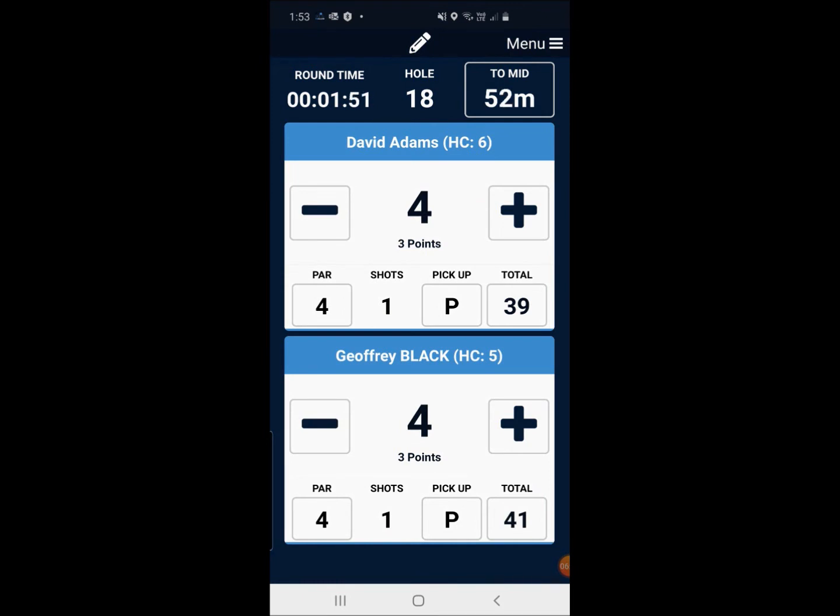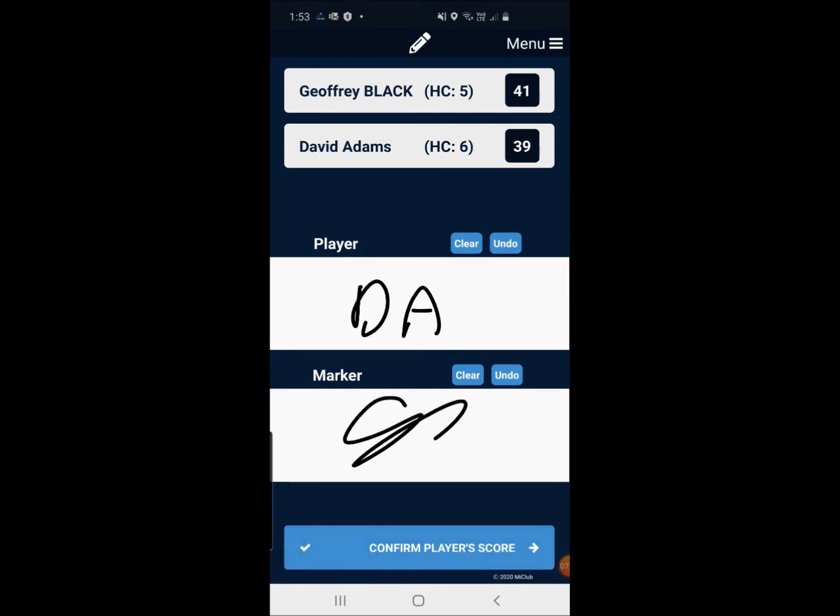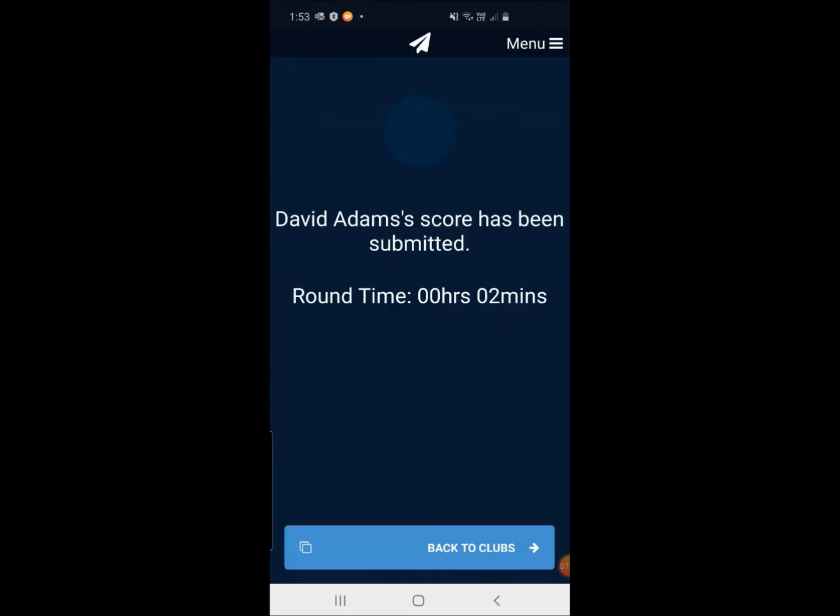We're on the 18th hole and we've finished that. We swipe to the left. At the moment we don't require a player and marker signature, so a verbal confirmation between members is fine. I'll verbally confirm with David the 39 points, write in 'DA' for David, and sign for myself to say the scores are correct. I hit 'Confirm Player's Score'. Those scores have now gone through to the golf shop and will later be submitted in the day. All scores will then be submitted through to Golf Link.